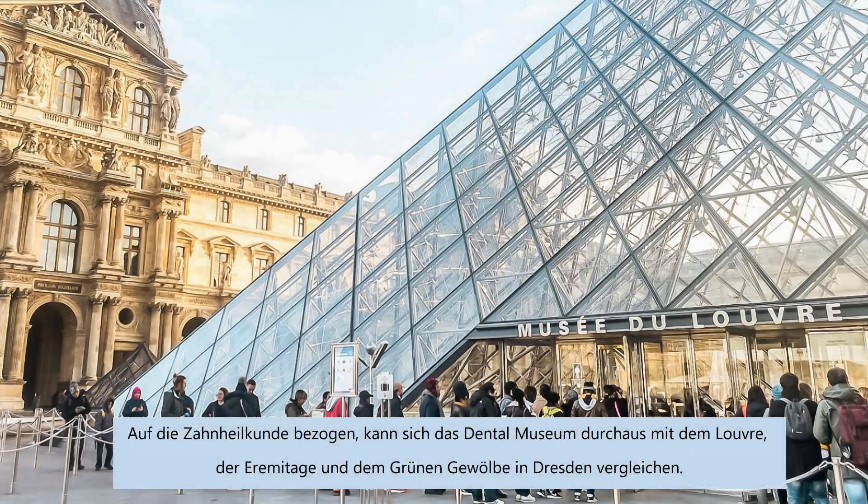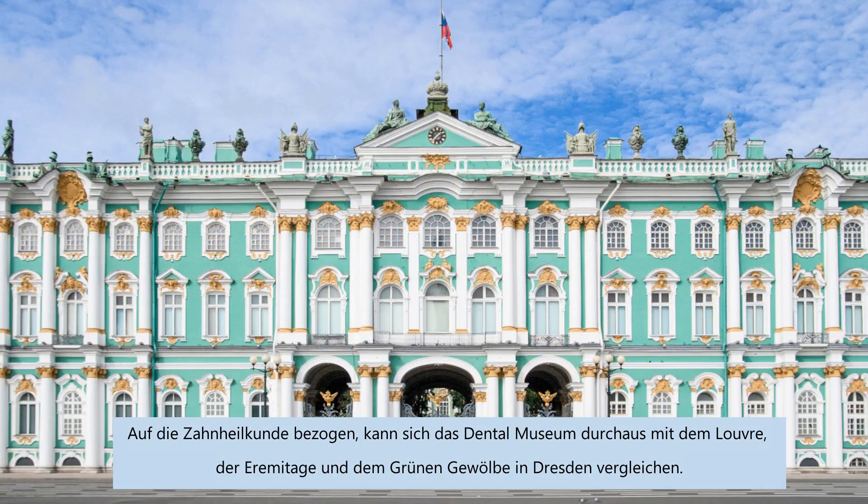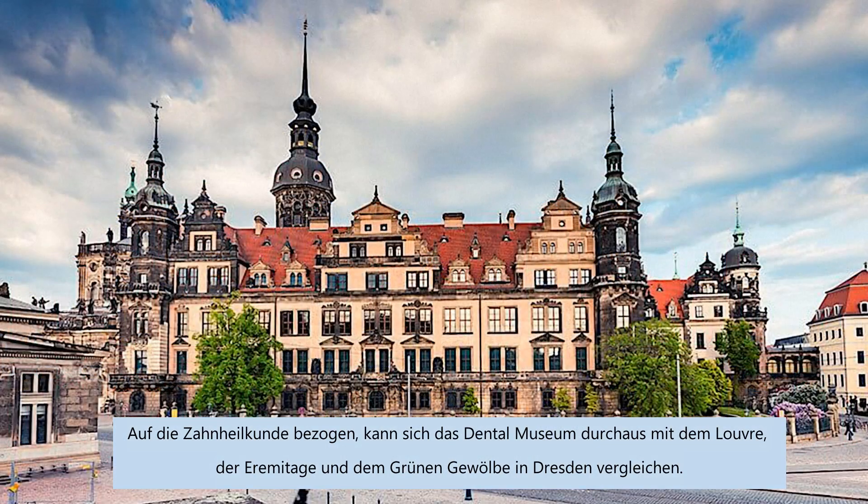In terms of dentistry, the Dental Museum can certainly be compared to the Louvre, the Hermitage, or the Green Vault in Dresden.